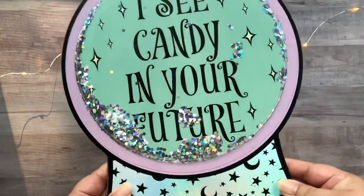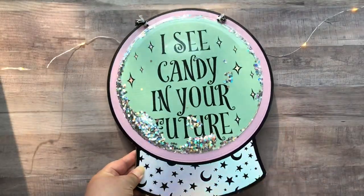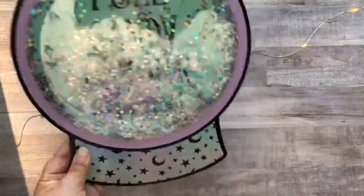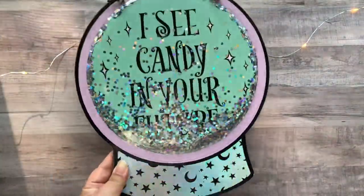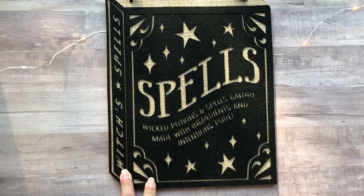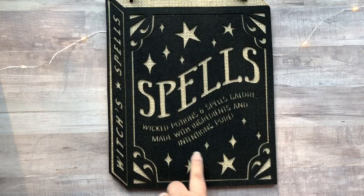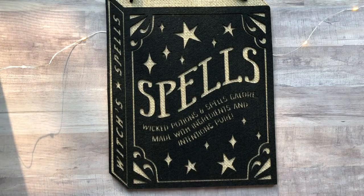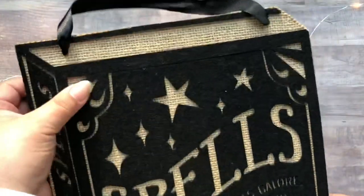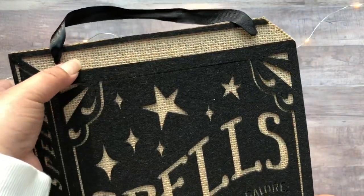And this sign here says 'I see candy in your future,' and I love the colors in this. If you decorate your space with a Harry Potter theme and have a Honeydukes section, I think this would be perfect for that. And then I have another sign here made from wood, felt, and burlap — it says 'Spells' with a little writing, and on the side it says 'Witch's Spells.'